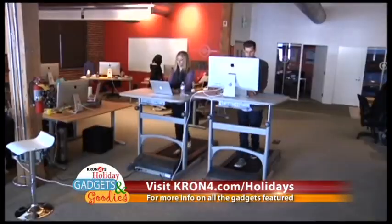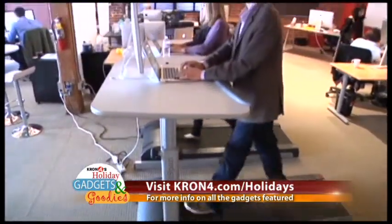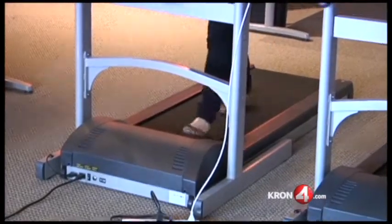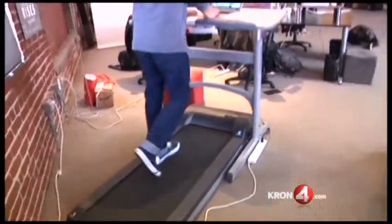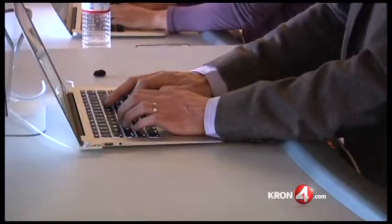If the person on your list doesn't have time to get away from their office, you can bring a workout to them with Lifespan's new treadmill desks. This is not a joke — this is a real growing trend: working out while working. There are different types of treadmill desks; they start around $400. The idea is you go slow and you don't work up a sweat — you walk slow enough to be able to do your normal work.